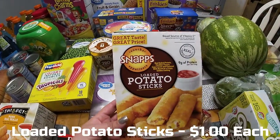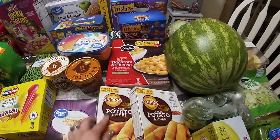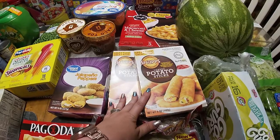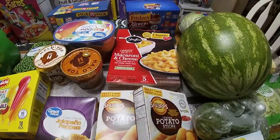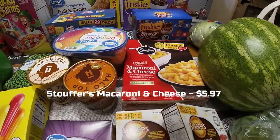Loaded potato sticks sounded really good to me and since it's a night to not fully watch what I eat, why not? For like a dollar a piece, I'm sure they're absolutely terrible for you. Some Stouffer's macaroni and cheese because my daughter would live off of macaroni and cheese if she could.